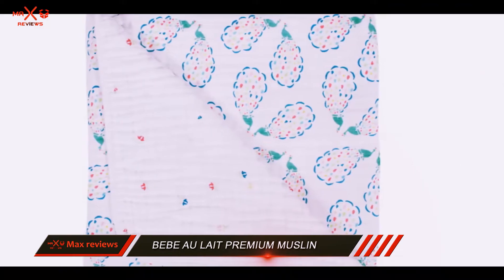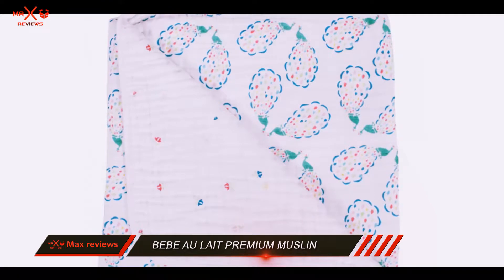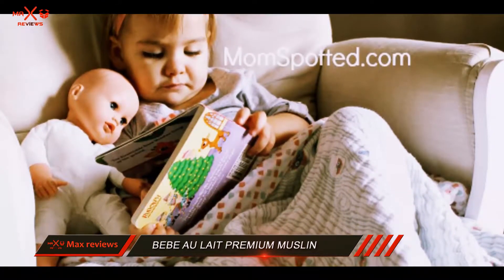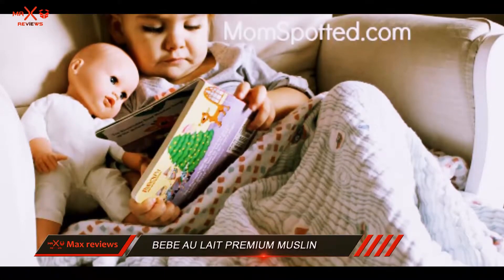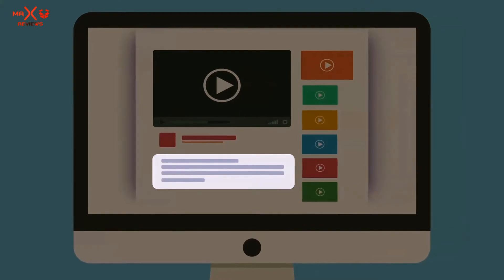Some consumers have reported that these blankets aren't as soft as expected. Others note that they have noticed threads unraveling after washing. This four-layered blanket is quite thick and may be too warm in summer. Check out the description for more information and latest price.